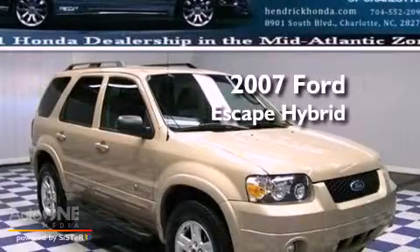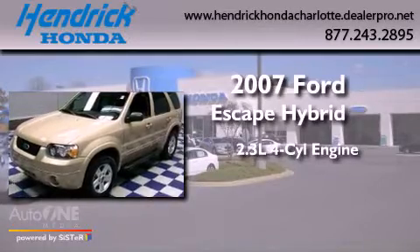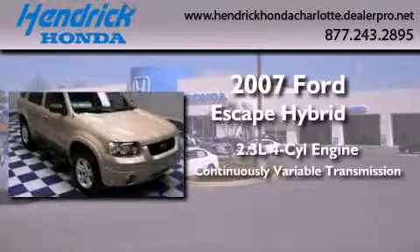This is a 2007 Ford Escape Hybrid. It features a 2.3-liter, four-cylinder engine and a continuous variable transmission.